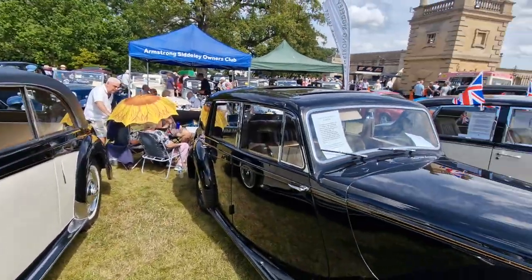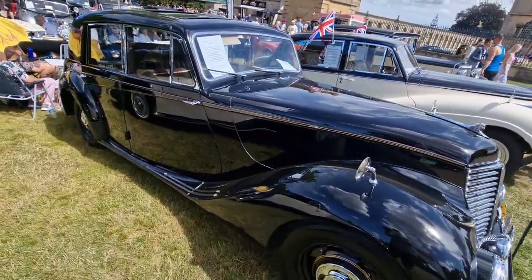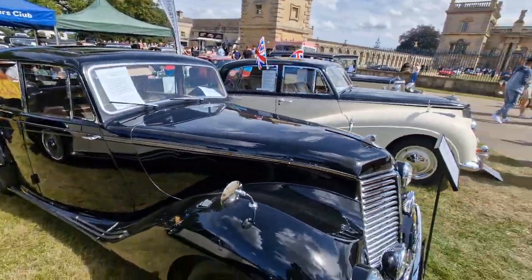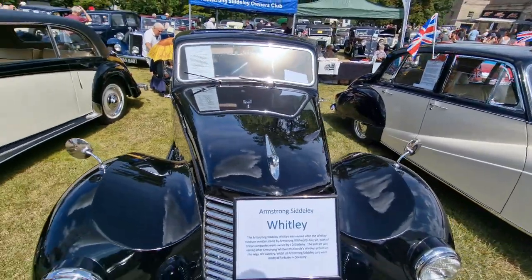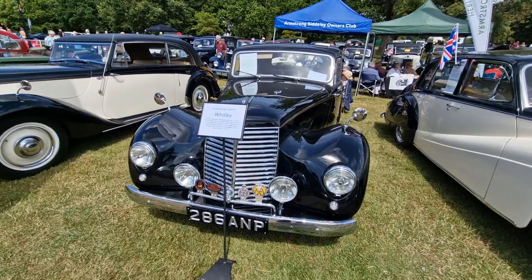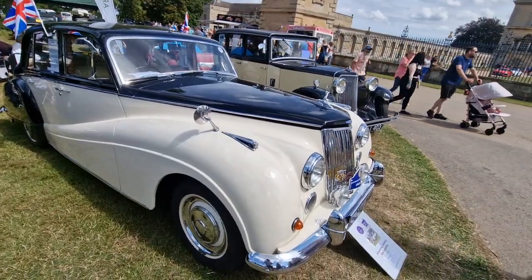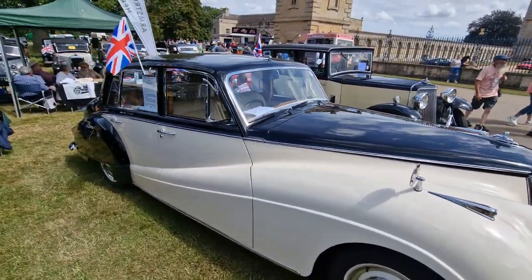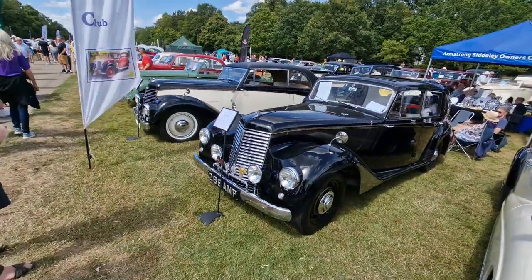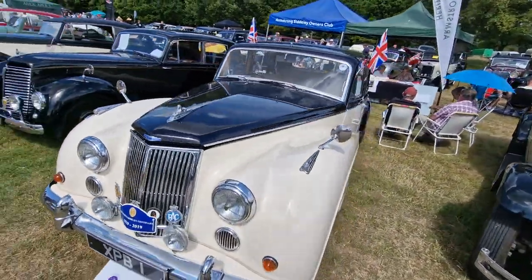The difference between the Whitley and the Typhoon is the vinyl roof and the style at the back — you've got different openers. Look at all these sphinxes! To complete the set of four, we've got a Whitley here in beautiful black — the most common Armstrong Siddeley of the four still on the road. This is the 1953 Whitley, beautifully named after the medium bomber made by Armstrong Whitworth. And here we've got a Star Sapphire, a 1960 model, looking beautiful in two-tone cream and black.